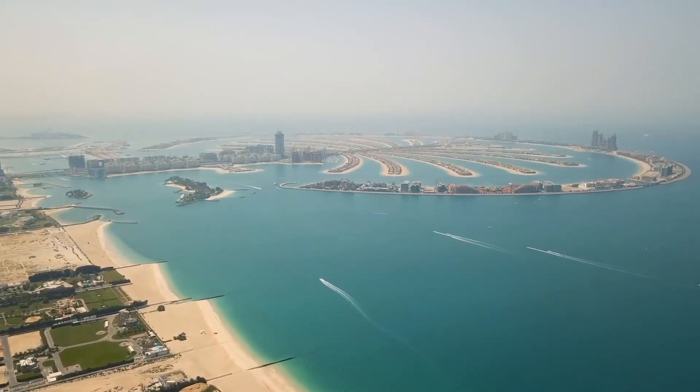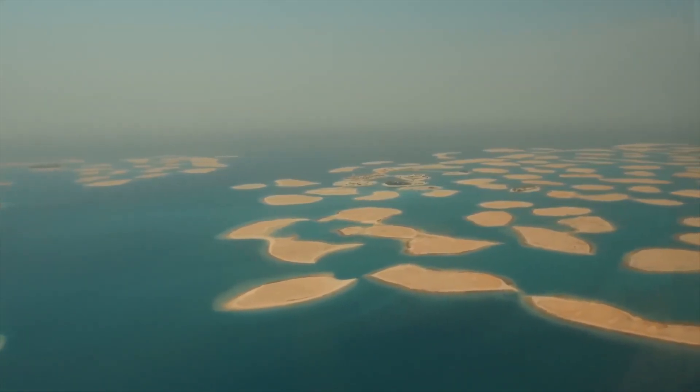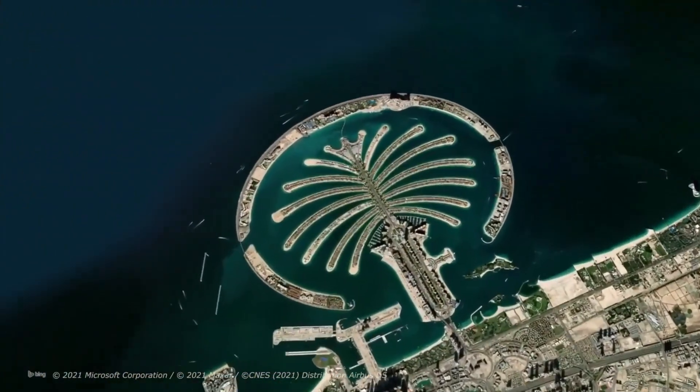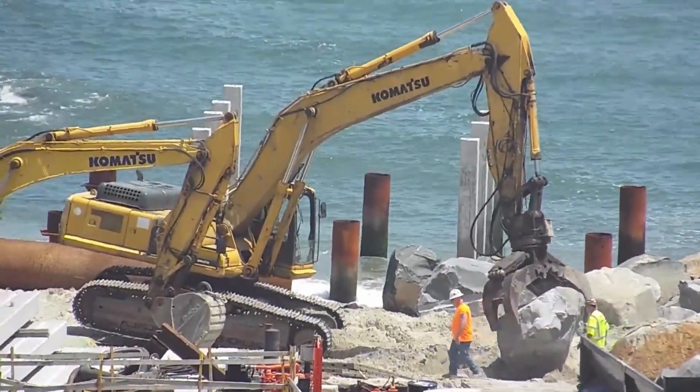The world's largest artificial islands are in Dubai. This cluster of islands was designed to attract tourists from all over the world. Dubai has always had big designs for its coastlines, which is why the first of these island projects, the Palm Jumeirah, started its construction in 2001.